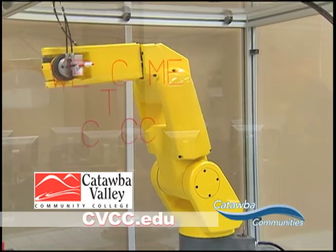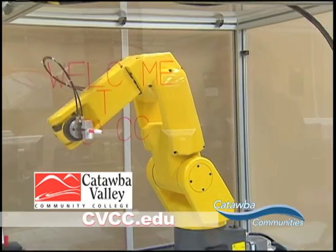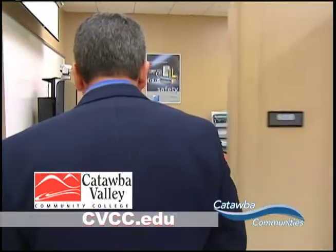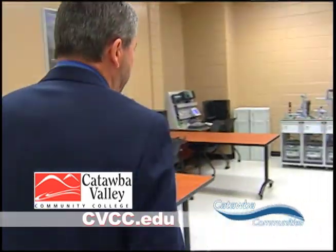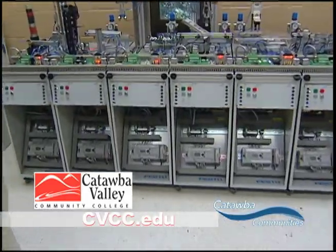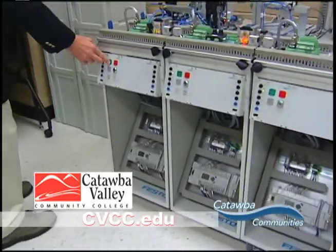I will talk about that unit. It's a trainer that we're using — a Festo trainer. It is run by six Allen Bradley PLCs. Each of these PLCs determines how this machine runs and what it does step by step. I'll start the machine up so you can actually see the process.